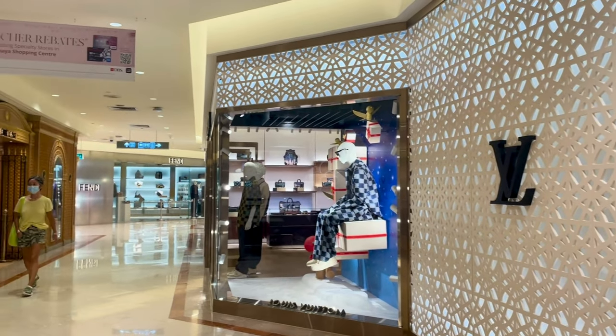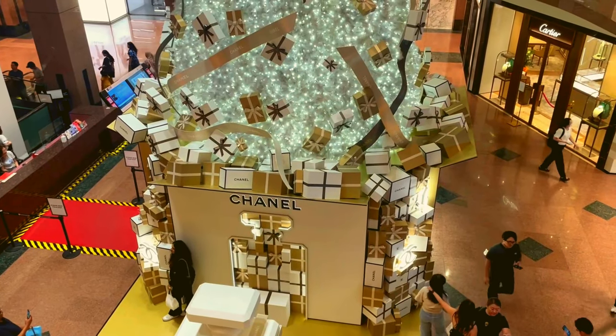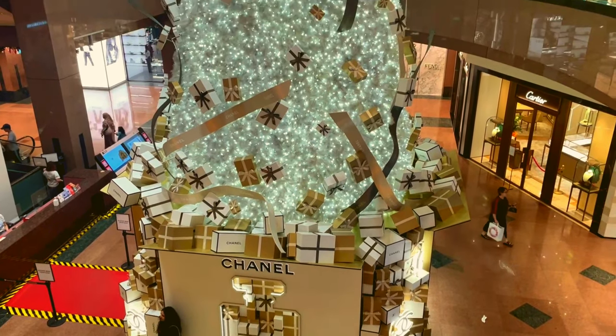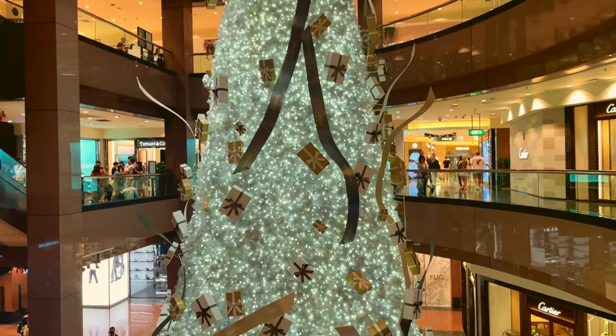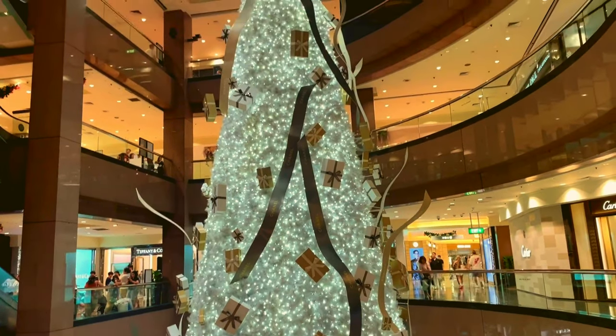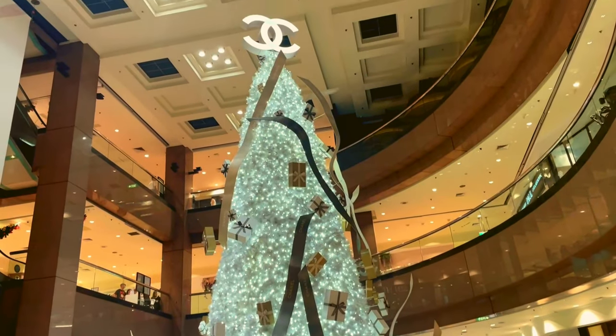Inside the Kashimaya Mall, designer stores galore — and check out that Chanel Christmas tree. Talk about holiday vibes! I entered Kashimaya and kind of got lost, but now let's go to Aion Orchard. I think it's this way. Maybe. We'll see. Let's go.